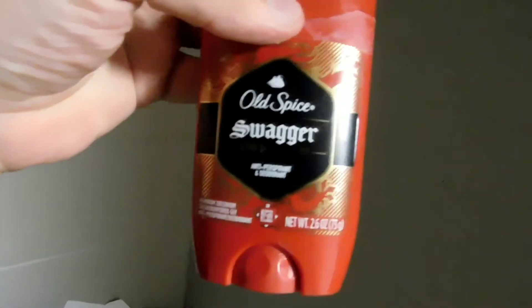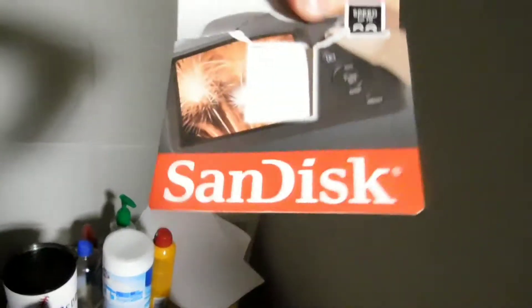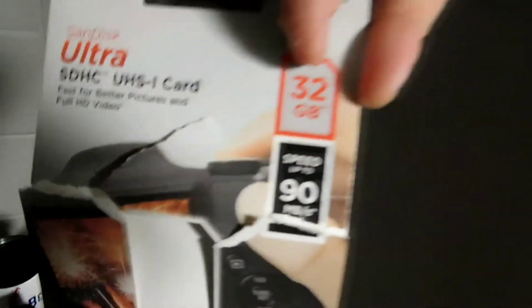Here's the deodorant that's currently sponsoring me — Old Spice Swagger, gets the job done. Moving over here, I just opened this — another exciting thing: a brand new SD card, 32 gigs. I can record a little bit longer now, so that's nice.